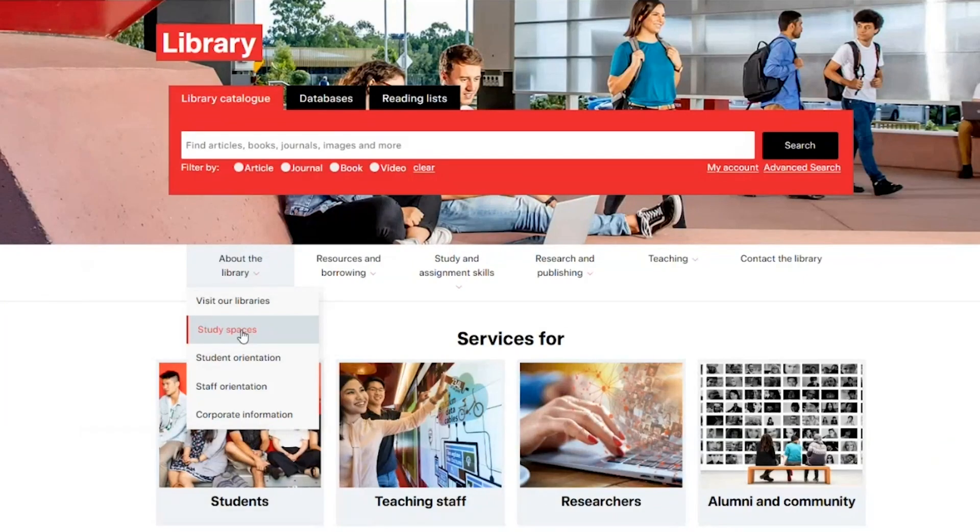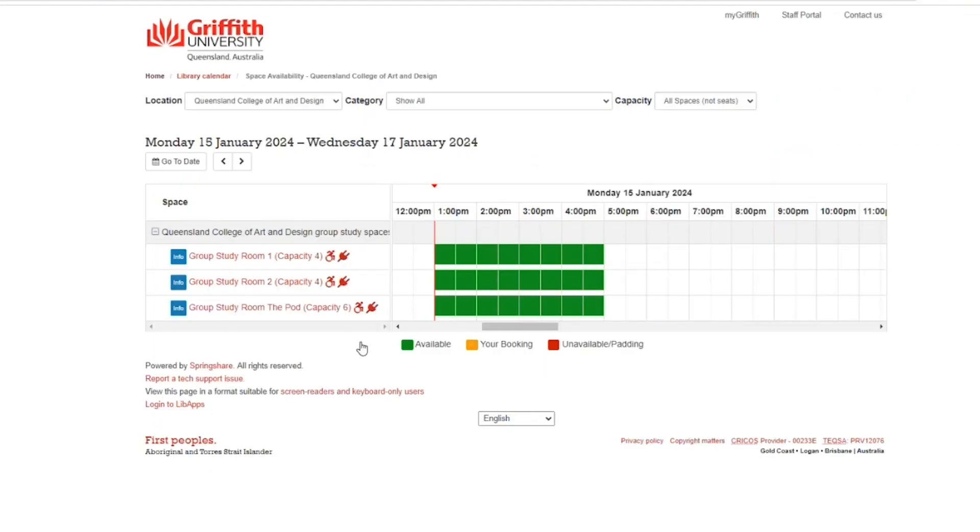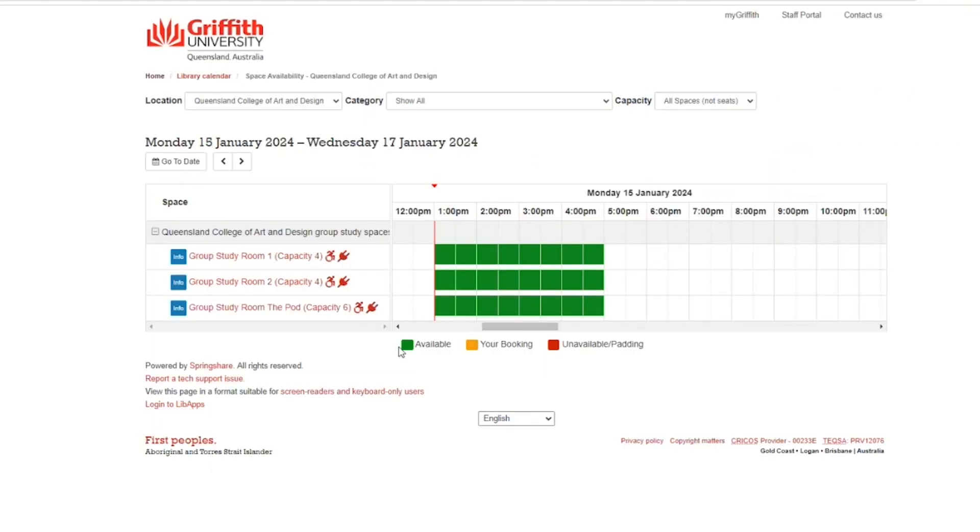Is it possible to reserve any rooms? Absolutely. Each campus has bookable private study rooms, which you can find under the About the Library section of the library page. Thank you so much for your help. I like your t-shirt. You're the best.